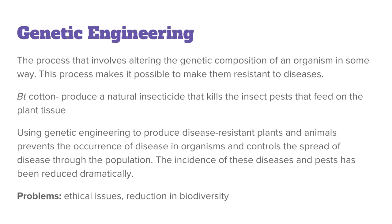By using genetic engineering, we are preventing the occurrence of diseases in organisms and therefore controlling the spread of disease through a population. This has allowed the incidence of diseases and pests to reduce dramatically. However, problems associated with genetic engineering include ethical concerns and the reduction in natural biodiversity in ecosystems.